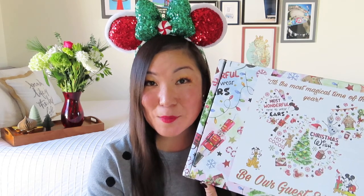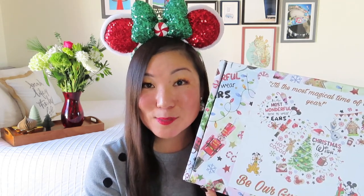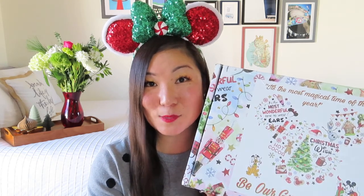Today I have my November Be Our Guest Express box. It did show up in their holiday box, which I love. They're getting really well known for their box artwork. I just got these fabulous holiday ears in my Christmas Be Our Guest Express box, so it seemed appropriate to wear them today. We're still technically in the holiday season, though I don't think there'll be any holiday items in this box.